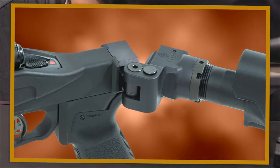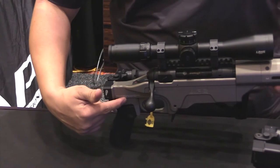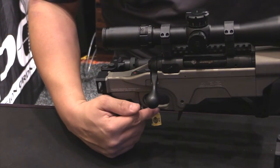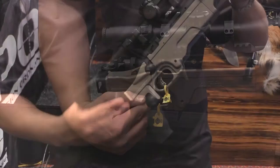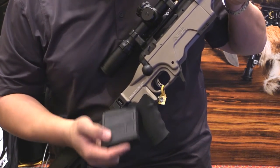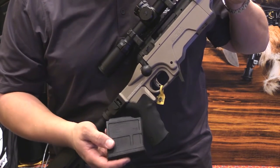You have our easily adjustable grip to trigger distance so guys with big hands or females with smaller hands can get the proper grip to trigger distance. We have an ambidextrous magazine release that will accept the 5 round and 10 round P-Mags for Magpul.